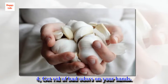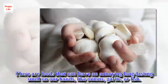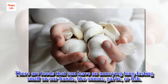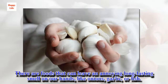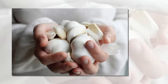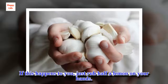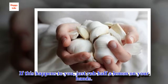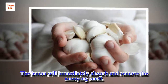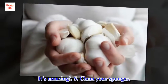4. Get rid of bad odors on your hands. There are foods that can leave an annoying long-lasting smell on our hands, like onions, garlic, or fish. If this happens to you, just rub half a lemon on your hands. The lemon will immediately absorb and remove the annoying smell. It's amazing.